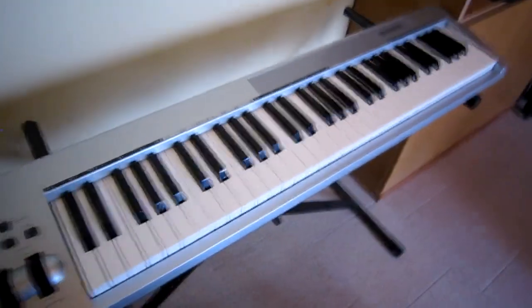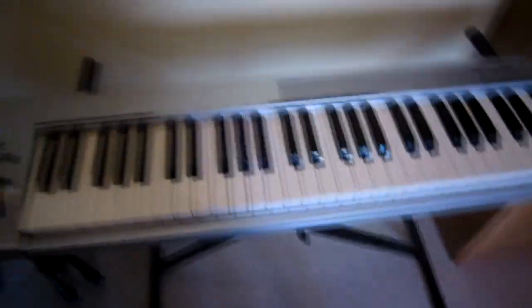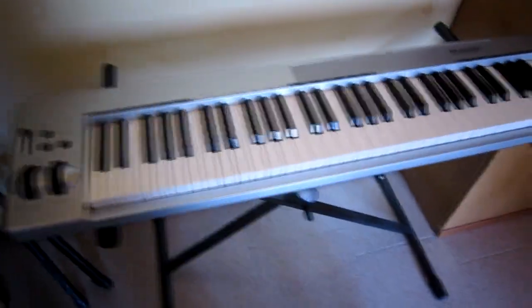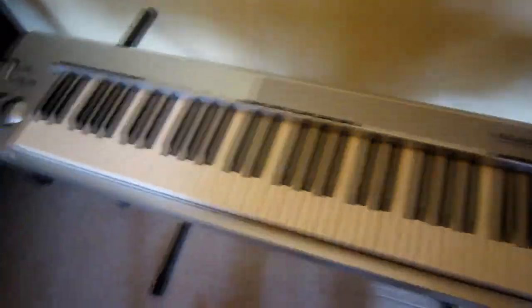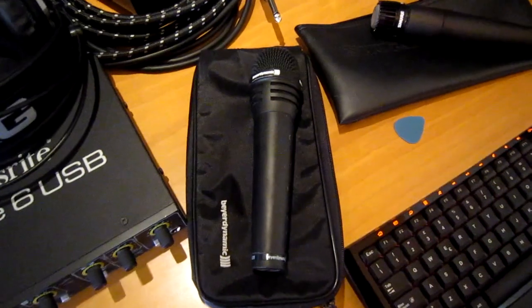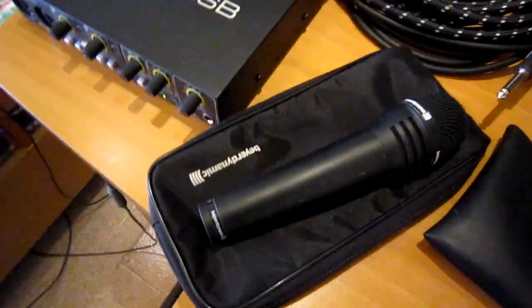We don't have synths or anything like that in our songs, but maybe we'll add something and this could be a cool device to use. As for microphones, this is the Biodynamic Opus 39.